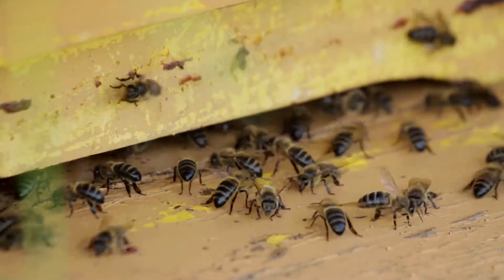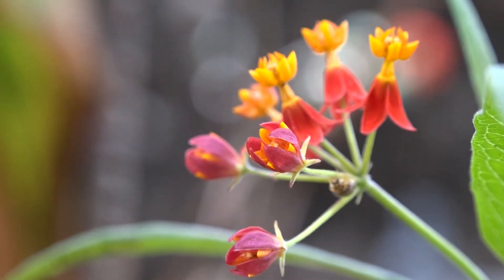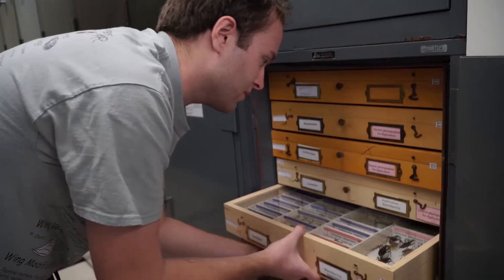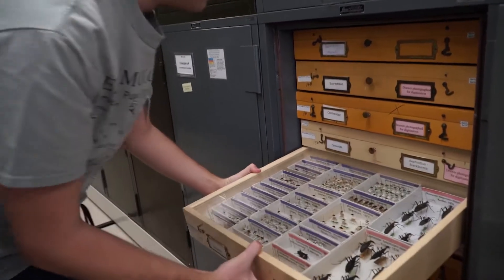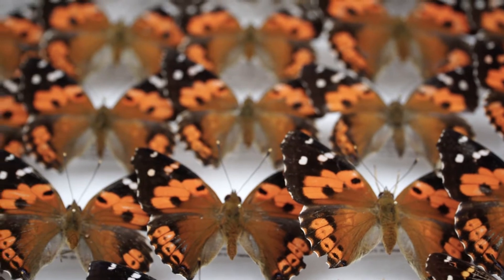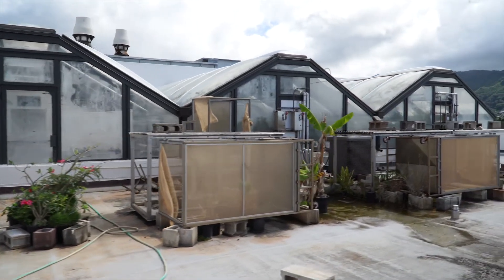They service the entomology and plant pathology portion of the Tropical Agriculture and the Environment program. A fun place for any student to visit is the Insect Museum. They have a wide range of insects, from common pests to a collection of native Hawaiian species. The rooftop greenhouses house a variety of PEPS research projects.